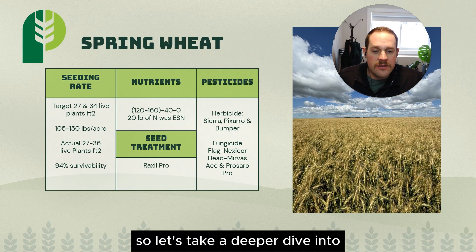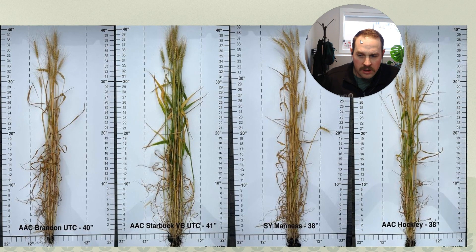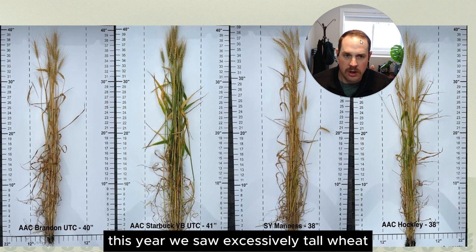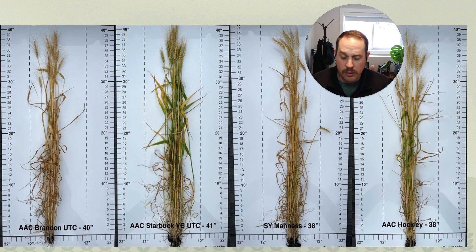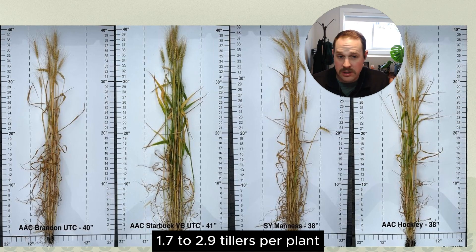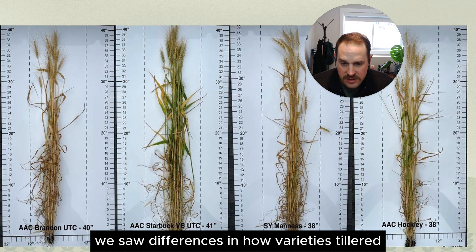Let's take a deeper dive into the conditions that caused such a good wheat year. We saw excessively tall wheat because it was cool and wet in May and June, which is ideal wheat growing conditions — and also the ideal time for yield development early on. We saw a high rate of tillering, anywhere from 1.7 to 2.9 tillers per plant in wheat. And we saw differences in how varieties tillered.